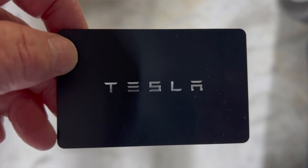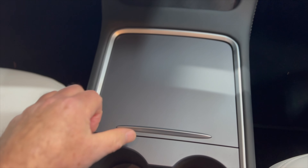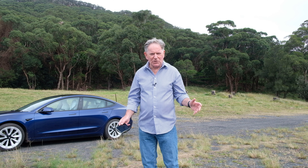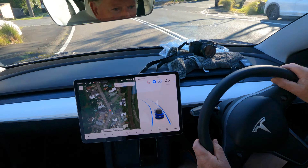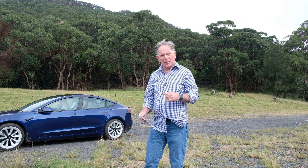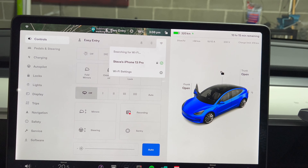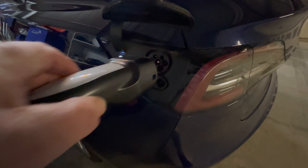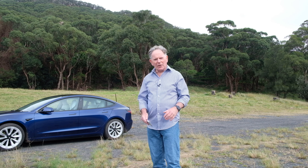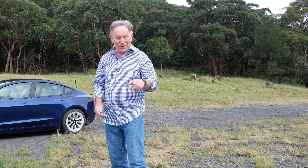I want to talk about entry methods using the card, a key fob, or the phone app. I also want to talk about accessories like the centre console, and what do you do if you get a puncture — there's no spare tyre. We'll talk about Smart Summons and full self-driving here in Australia, connectivity and premium subscription for over-the-air updates, using a hotspot on your phone or Wi-Fi in your garage, charging at home and on trips using superchargers and third-party chargers, and also the games controller.